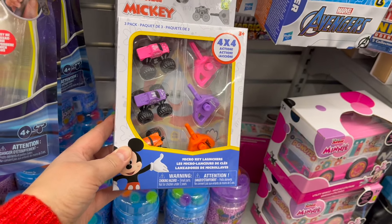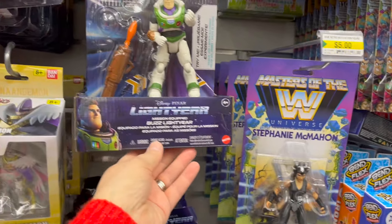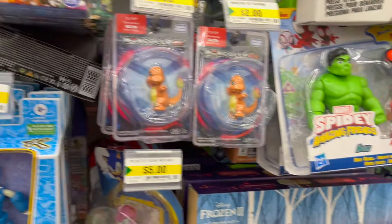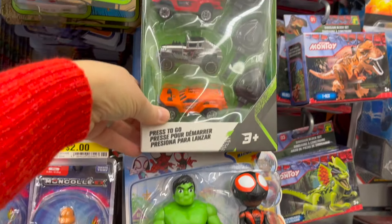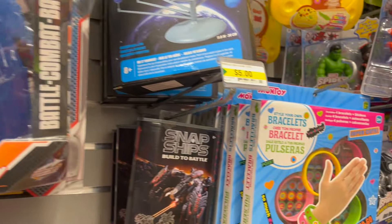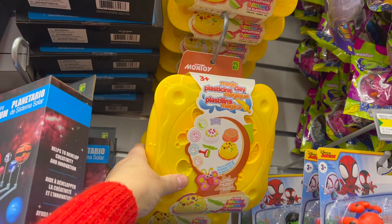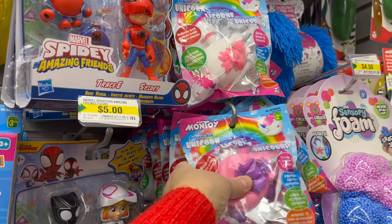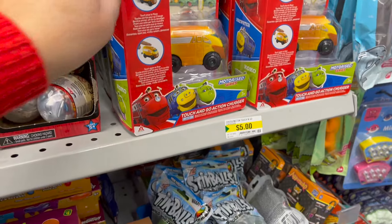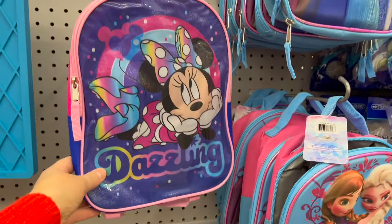Mickey and Friends Micro Key Launchers for $5.00. Masters of the Universe for $5.00. Buzz Lightyear set for $5.00. Marvel Adventures for $5.00. Marvel Spidey and Friends for $5.00. Montoy Racing Cars, dinosaurs, robots. Style Your Own Bracelets for $3.25. Magic Clay Plasticine Molding Set for $5.00. Chuggington for $5.00. These little backpacks for kids — Marvel, Avengers, Baby Shark, Frozen, and Minnie Mouse for $5.00. That's such a great gift.